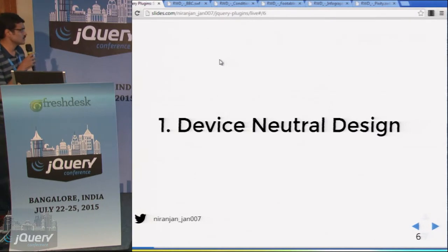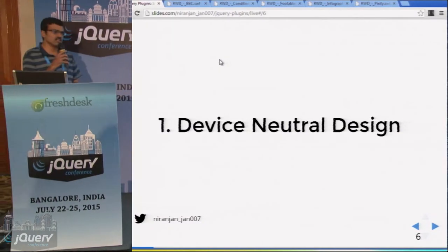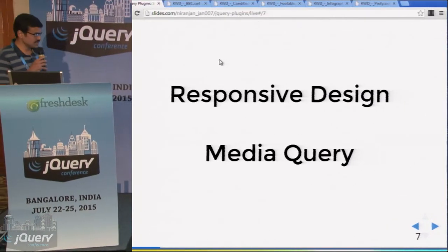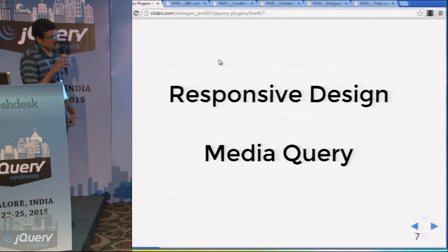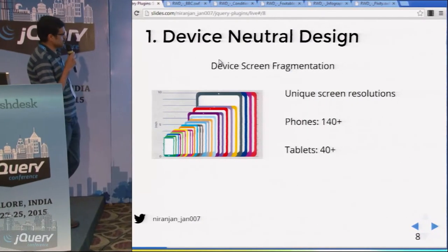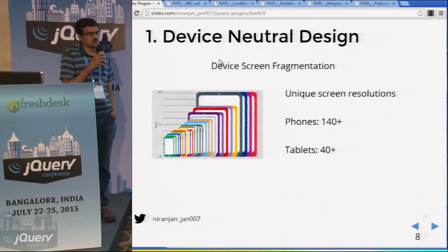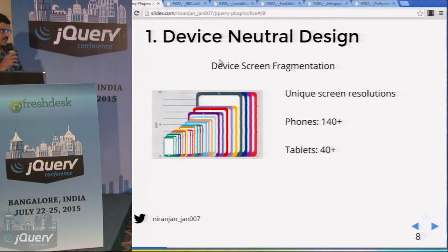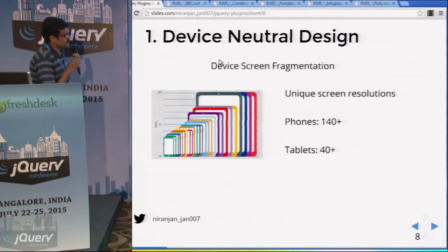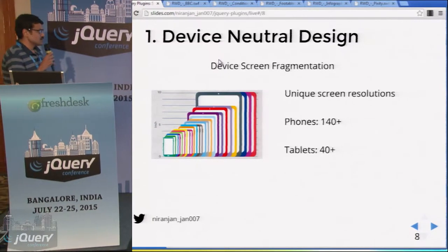Device-neutral design. If you are an old-timer, you will remember how we used to detect devices at the server-side and do server-side content adaptation. Nowadays, we can do content adaptation through media queries, and the devices we have are as powerful as laptops. The challenge is device screen fragmentation — there are 140-plus unique screen resolutions for phones and Androids, and 40-plus unique screen resolutions for tablets. So it is no longer possible to write media queries for each screen size.